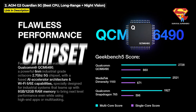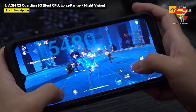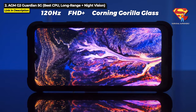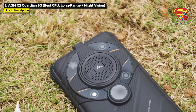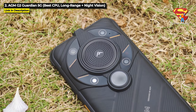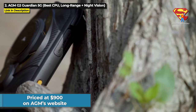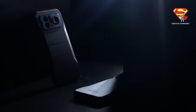It runs on the best chipset in this video, the 2.7GHz Qualcomm QCM6490, with up to 12GB of RAM and 256GB internal storage expandable up to 512GB. It has a 6.58 inch 120Hz display at 1080x2408, a 108MP main camera, 20MP night vision, and a 7000mAh battery. The AGM G2 Guardian is priced at $900 on AGM's website. Check the description below for a link for more information or to purchase one.